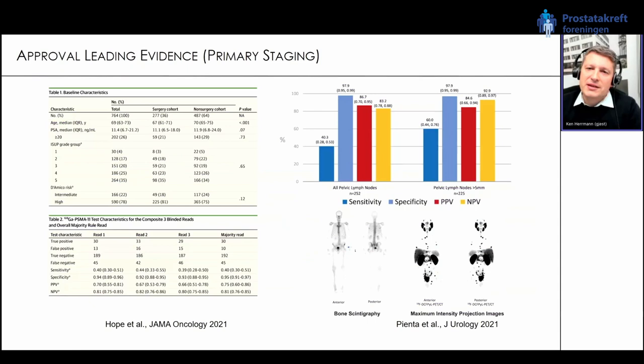One of the indications is primary staging. Two studies to highlight: on the left, dealing with gallium PSMA-11 from the UCLA/UCSF academic initiative. The primary endpoint was detection of lymph nodes in patients with biopsy-proven prostate cancer. Sensitivity was somewhere around 40 percent — not great, but much better than anything we had before — with a very high specificity. These are the numbers that led to the approval of gallium PSMA-11 for primary staging.